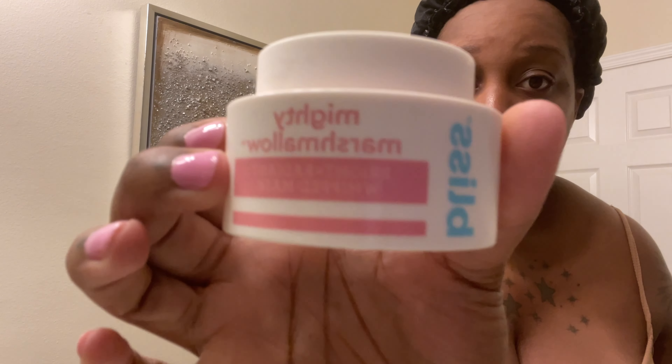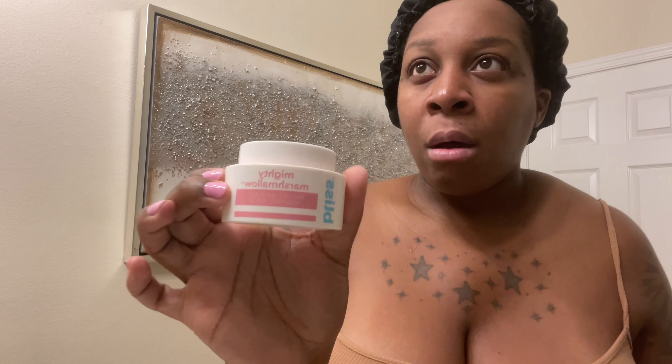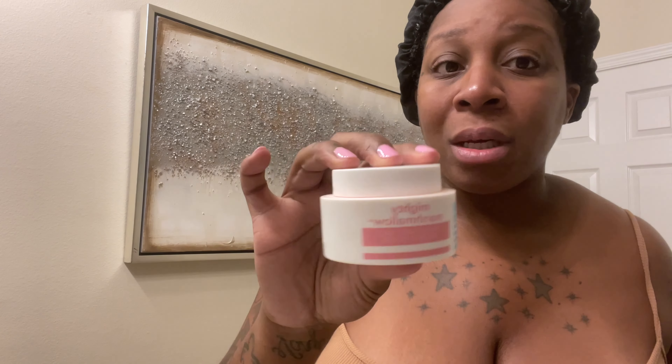The next thing I'm going to do is use my Bliss Mighty Marshmallow Bright and Radiant Whipped Mask. I started using this about two months ago — I had gotten a smaller version from Target, and once I ran out I said I need the bigger version. I actually ordered this on Amazon because my local Target was sold out, and I believe you can get it from Walmart as well. It came the next day and when I tell you, this stuff is amazing.